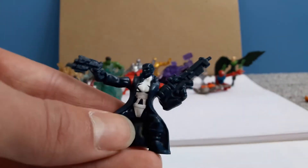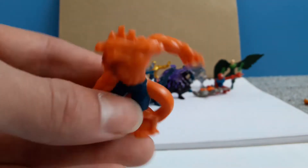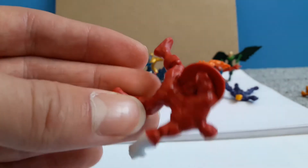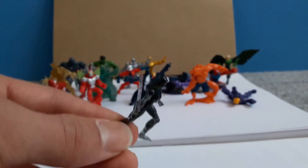We also have Punisher, who has a nice series on Netflix. We have Orange Lizard from Spider-Man, we have Ghost Rider, we have Red Guardian — which is obviously a Captain America variant. Then we have Beetle, and Black Gamora — again one of the shiny ones.